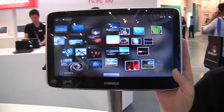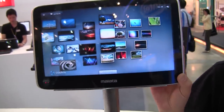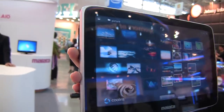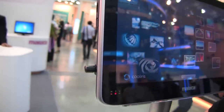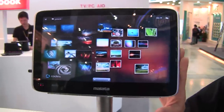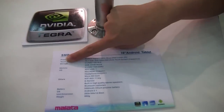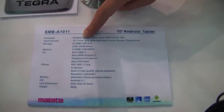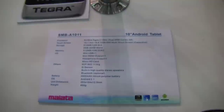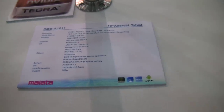This is Malata Bruce at Computex 2010. Here we see their tablet PC — it's 10-inch with an NVIDIA Tegra 2 processor, running Android OS. The storage options are 512MB SLC and 2GB to 32GB internal, and it includes mini USB and mini HDMI.